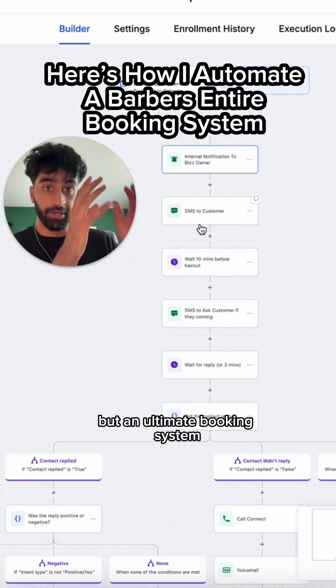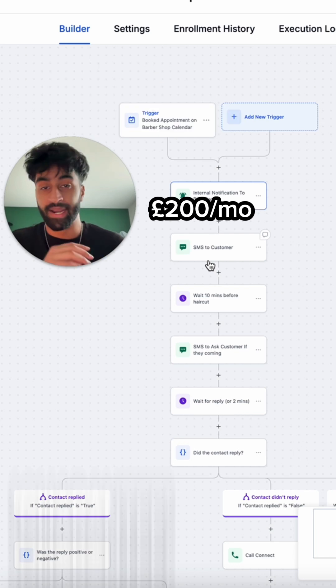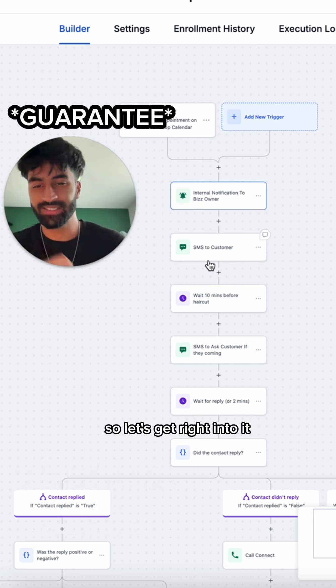Most beginners try to sell websites to barbers, but an automated booking system like this one right here is what they will pay $200 a month for. I guarantee by the end you'll be able to do this too, so let's get right into it.